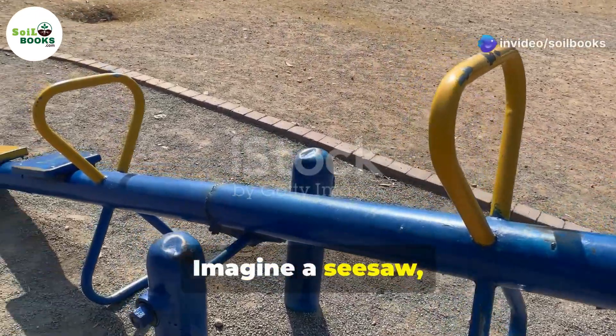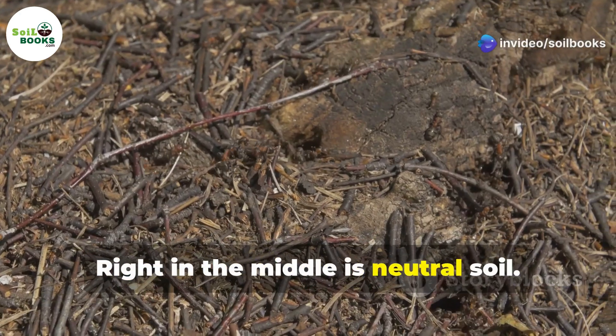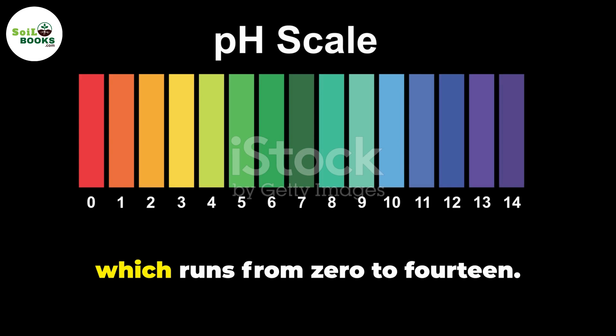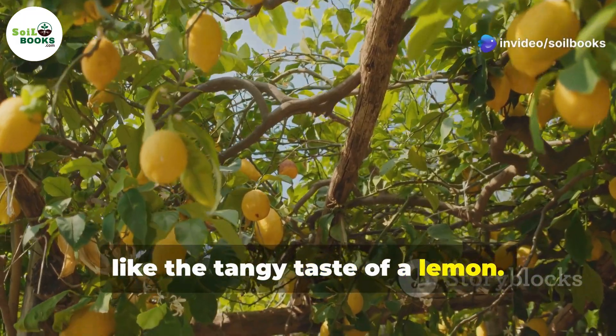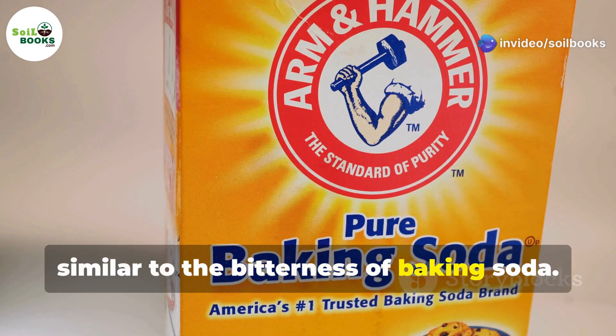Imagine a seesaw with acidic soil on one side and alkaline soil on the other. Right in the middle is neutral soil. We measure this balance using the pH scale, which runs from 0 to 14. Numbers below 7 mean the soil is acidic, like the tangy taste of a lemon. Numbers above 7 mean the soil is alkaline, similar to the bitterness of baking soda.